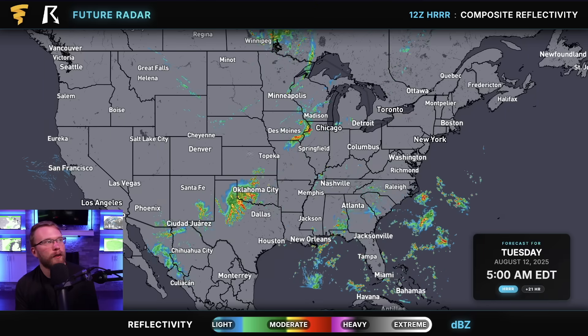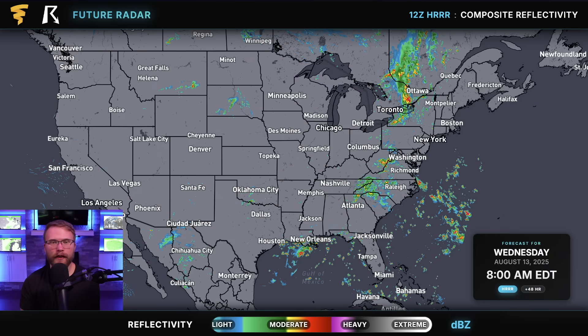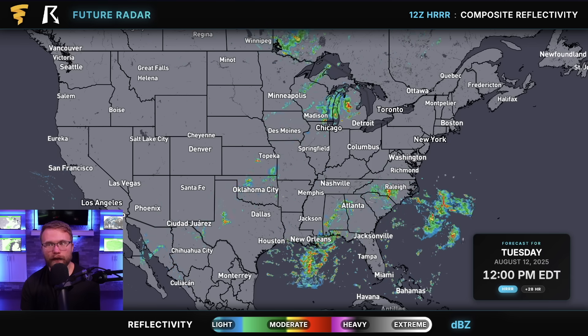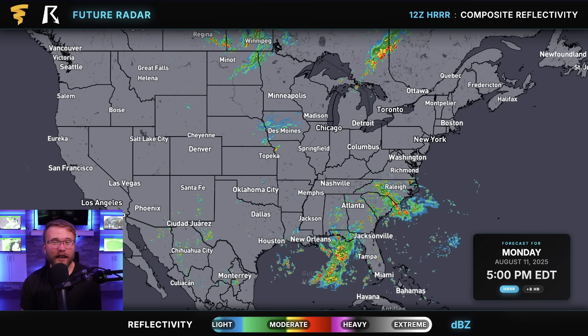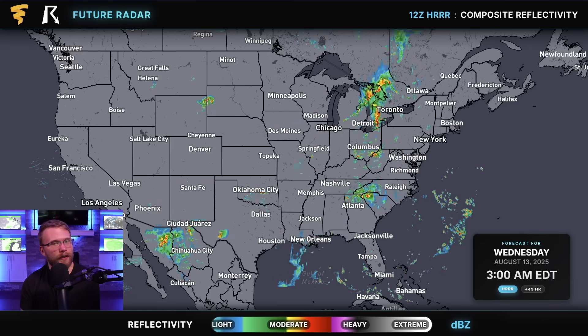That's pretty much all the weather talk for today. Make sure you subscribe to the channel — we're probably going to have daily updates on Tropical Storm Erin, especially if it continues to look like it might eventually impact the United States. We'll be the first to let you know if there's anything to be concerned about. Right now there isn't. Thank you for watching — I'll see you in the next one.